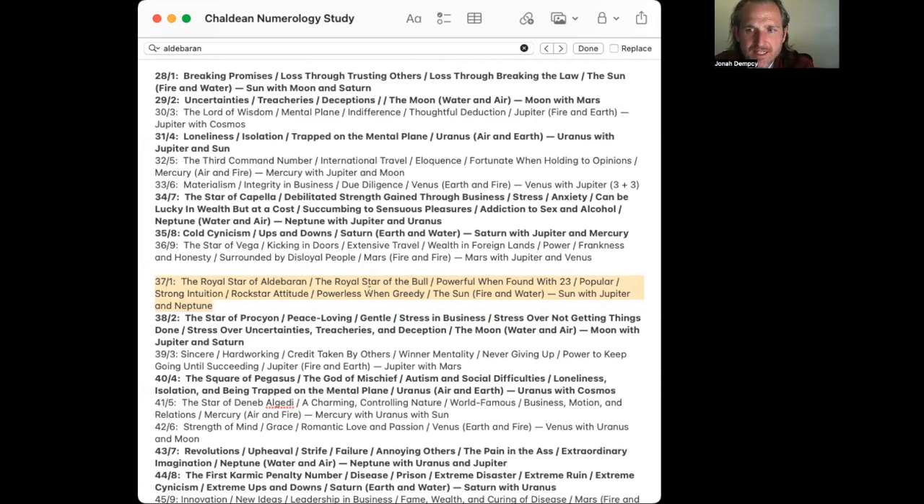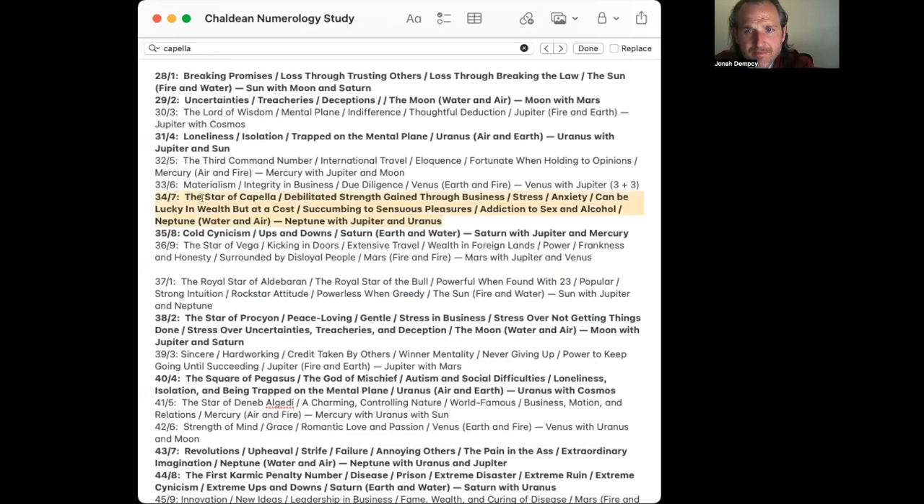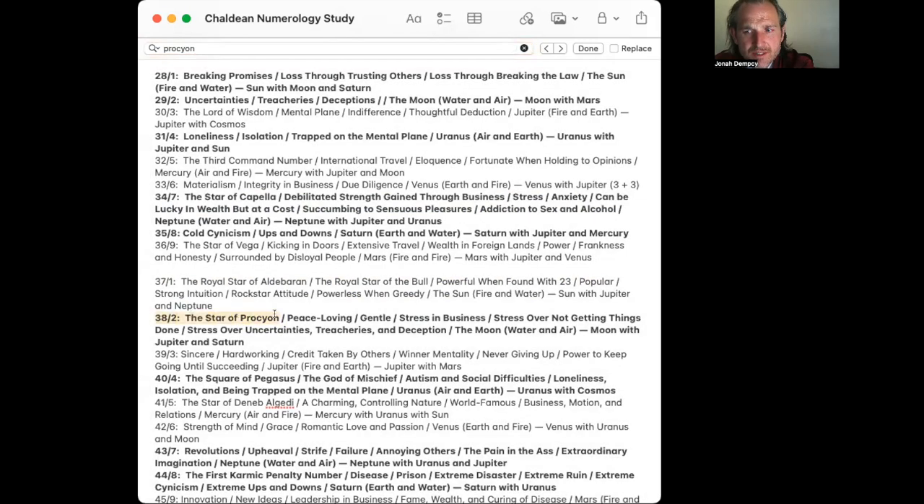I've pieced together my notes from numerology-toolbox.com and other sources. You can see that a lot of these numbers from Chaldean numerology are actually associated with the Behenian stars. Regulus is 23 — the Royal Star of the Lion. Algarab, the Star of the Magi, is 17.